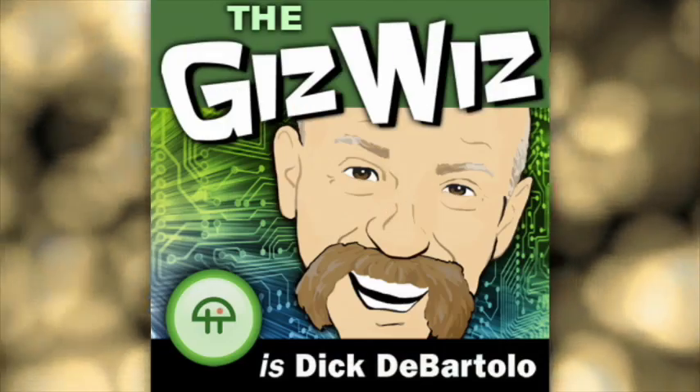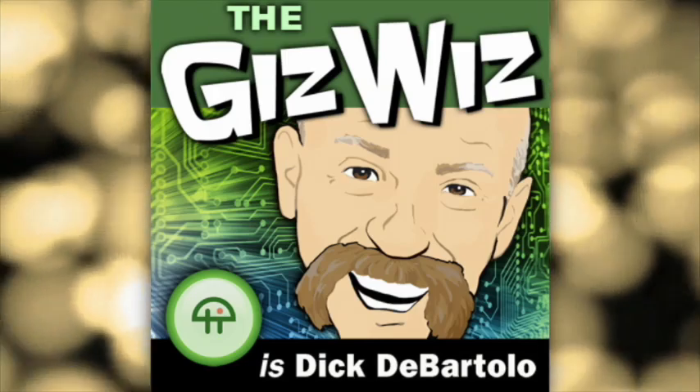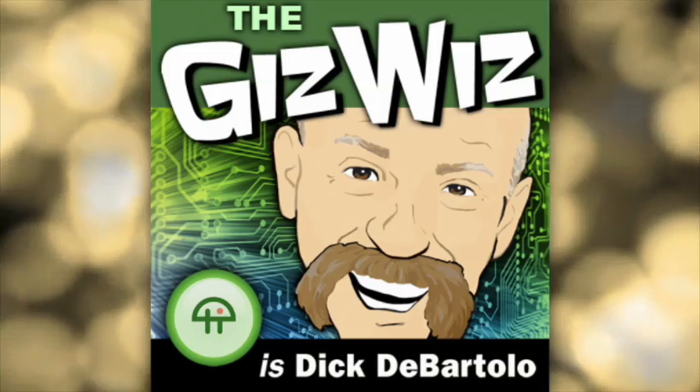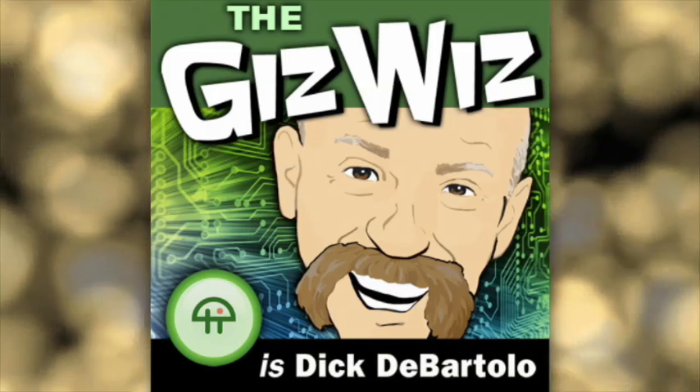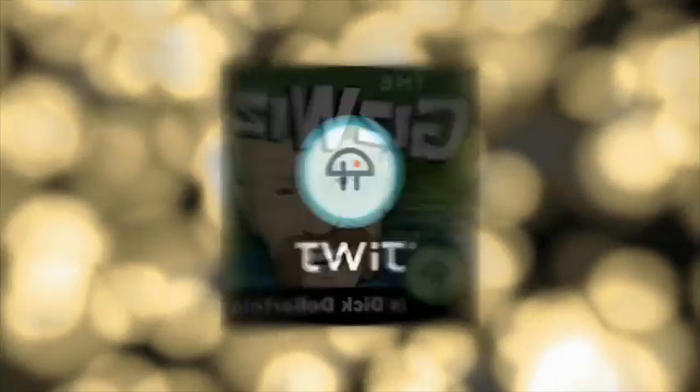Kibibyte, mebibyte, gibibyte, tebibyte, pebibyte, exbibyte — and who gives a byte! I don't give a byte, Dick. See you tomorrow. It's the Daily GizWiz, it makes its own gravy.